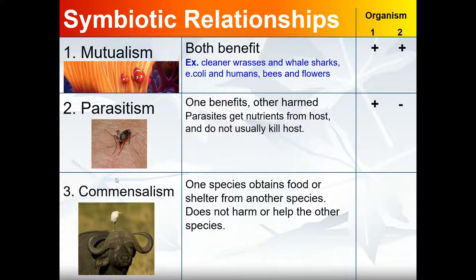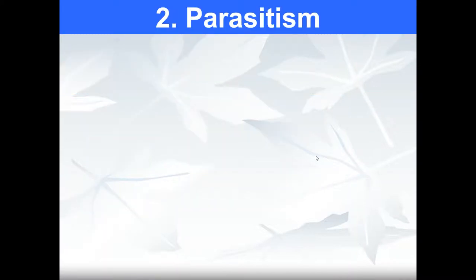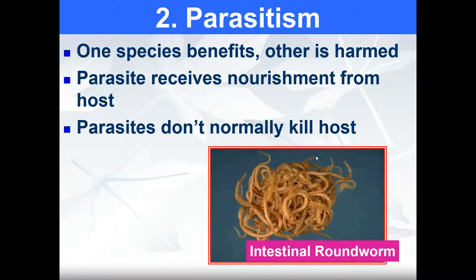Parasitism is where one organism benefits and the other is harmed, so we write a negative sign for the organism that is harmed. Parasites get nutrients from the host and do not usually kill the host. Parasites can include mosquitoes, lice, mites, roundworms, and tapeworms. One species benefits and the other is harmed. A variety of worms living in organisms are considered parasites.